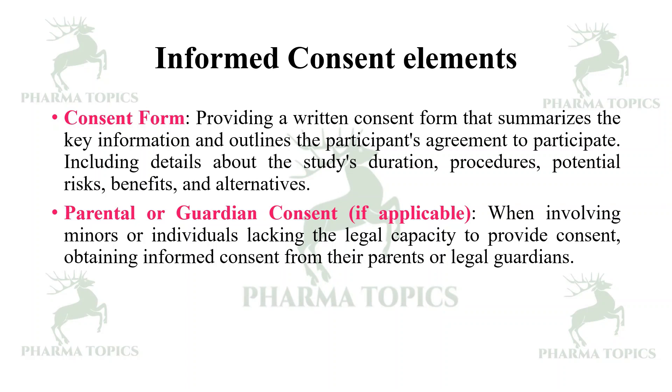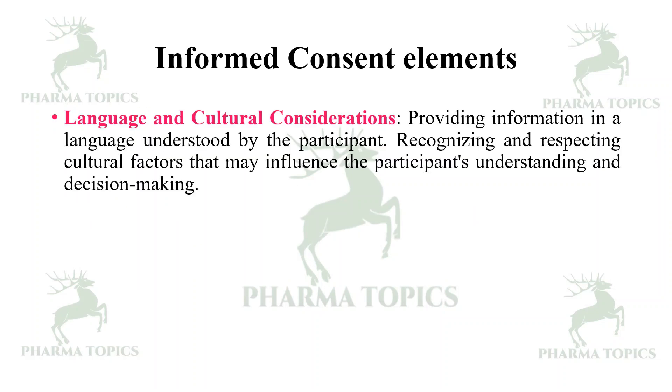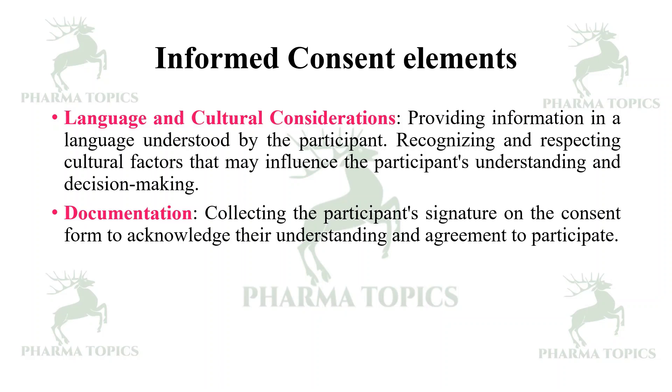Consent form: providing a written consent form that summarizes the key information and outlines the participant's agreement to participate, including details about the study duration, procedures, potential risks, benefits, and alternatives. Parental or guardian consent: when involving minors or individuals lacking legal capacity, obtaining informed consent from their parents or legal guardians is an important element. Language and cultural considerations: providing information in the language understood by the participant, recognizing and respecting cultural factors that may influence understanding and decision making. Documentation: collecting the participant's signature on the consent form to acknowledge their understanding and agreement to participate.